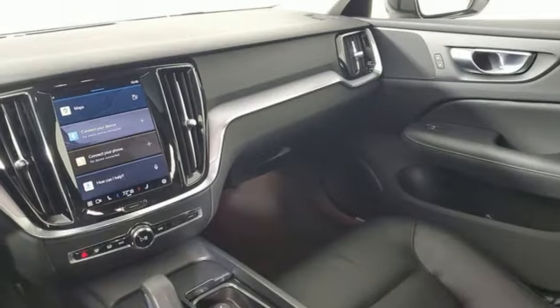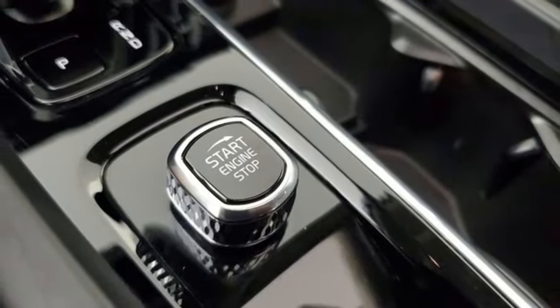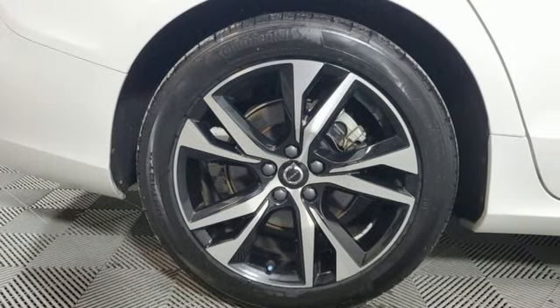Automatic transmission, front heated bucket seats, memory exterior door mirror settings, external memory control, aluminum wheels, four-wheel drive, and an intercooled turbo inline four-cylinder engine.